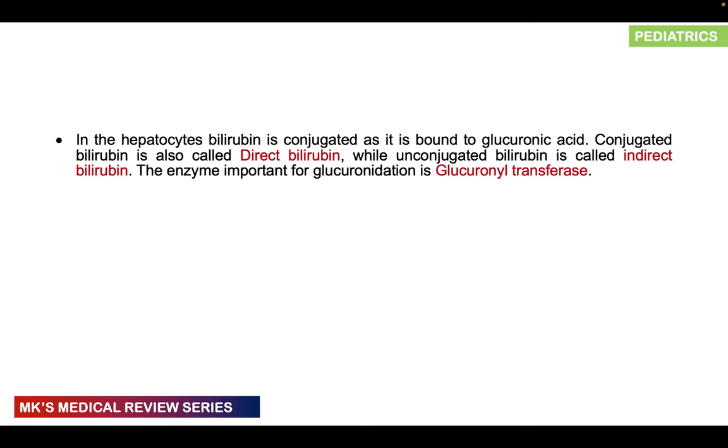How do we classify neonatal jaundice? It may be classified as physiological versus non-physiological, as direct versus indirect hyperbilirubinemia, or as pre-hepatic versus intra-hepatic versus post-hepatic. These are the three main classifications to keep in mind, as they help classify neonatal jaundice and work out possible causes. The most important is the third: pre-hepatic, intra-hepatic, and post-hepatic.